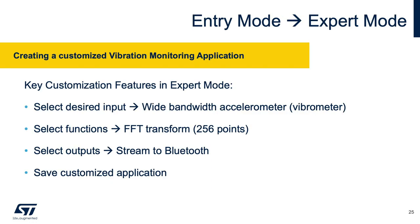Moving to expert mode: it enables creation of a customized vibration monitoring application, allowing the user to select the desired input — in this case the wideband accelerometer (LSM6DSOX) — a wide range of processing functions including FFT transformation, and the output. In this example, we will stream sensor data via Bluetooth Low Energy to the STBLE Sensor app.